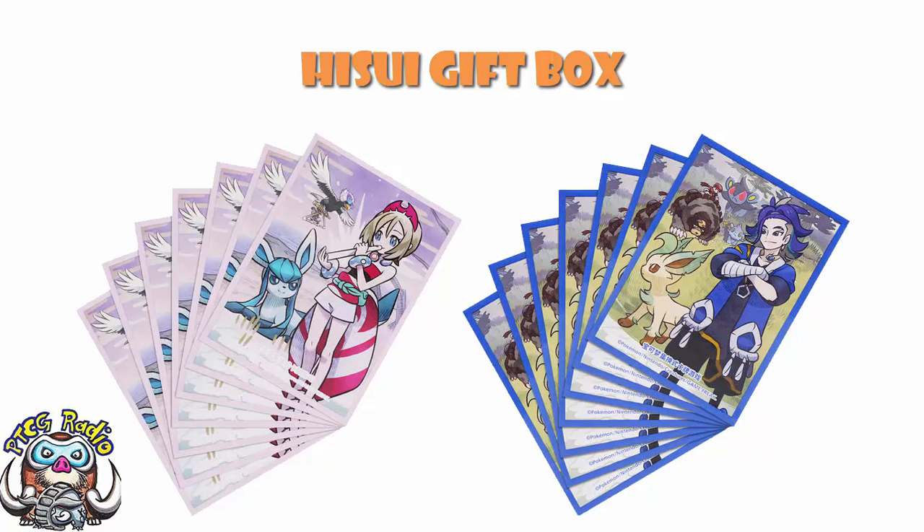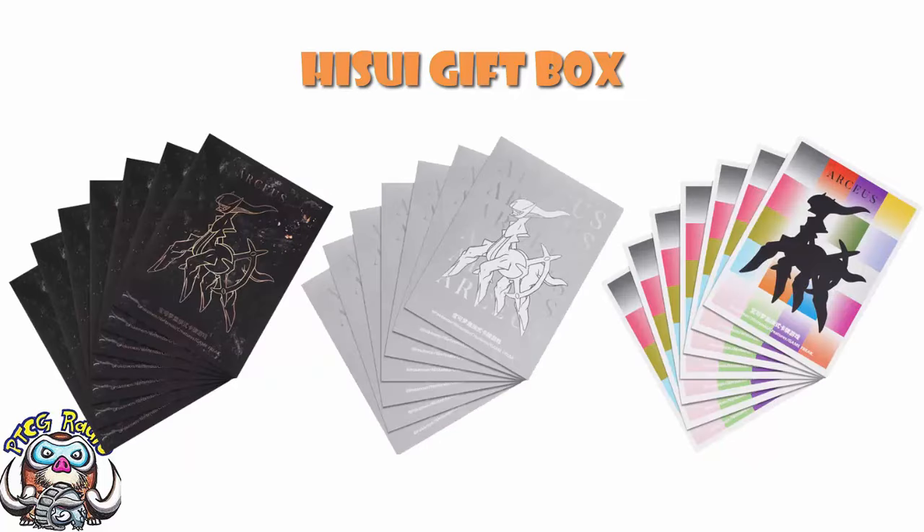There are also three hidden versions — except they're not quite hidden, we've already seen them. It's three different versions of Arceus: a silver, a black, and a multicolor. I'd say these might be the worst ones, because while all the others have lovely new illustrations of characters and Pokémon from Hisui, these are just generic Arceus artwork on different backgrounds. So I'd actually be kind of sad if I pulled these. Oh, and you also get an Arceus coin.